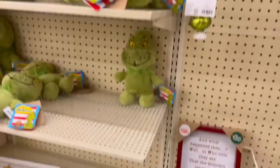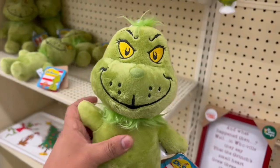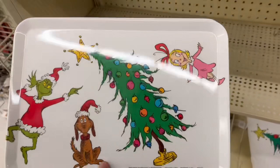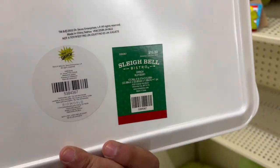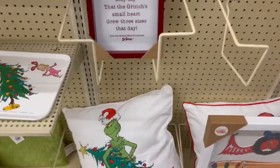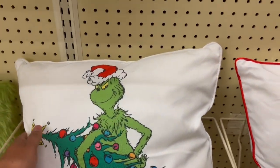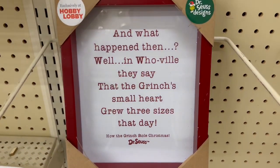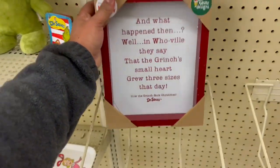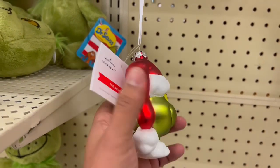We got a Grinch pillow, we got Grinch plush - it's cute. Got a Grinch tray, it's like $15.99 which isn't bad. Got another Grinch pillow that says naughty, we got some cool wall art. This is $24.99 and there's like 60% off of Christmas, so you got a Grinch ornament here.